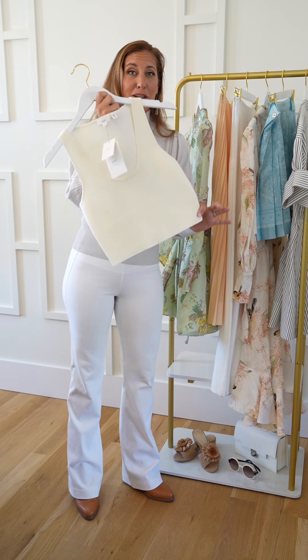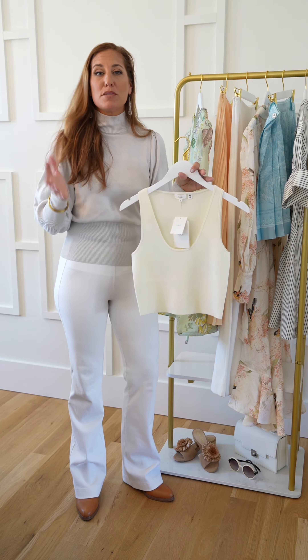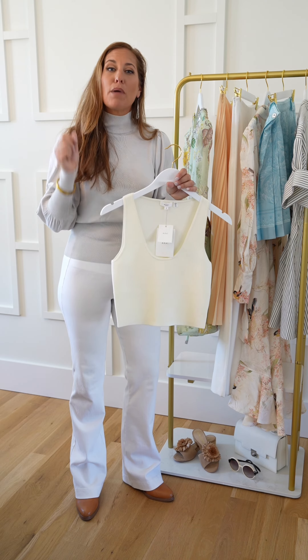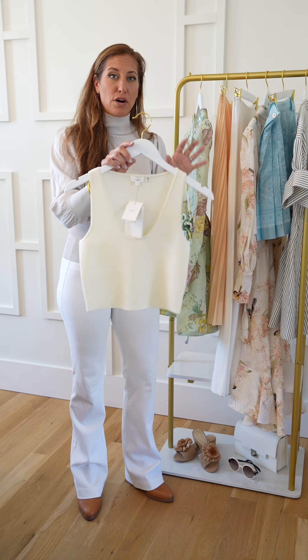The crop top is still a big trend for 2024. I must say though, just because it's a trend doesn't mean that it works for everybody. There are different body shapes, different coloring, different age groups — it's something to be thoughtful of when you are pulling the trends.